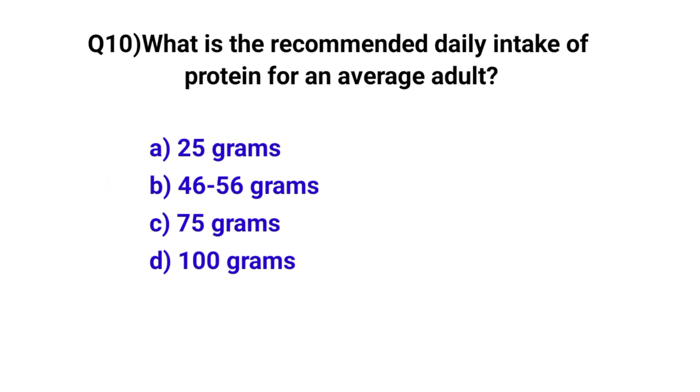Question number 10. What is the recommended daily intake of protein for an average adult? The correct option is B: 46 to 56 grams.